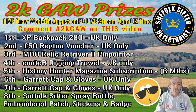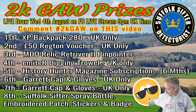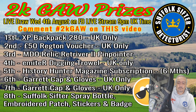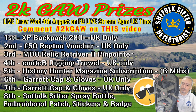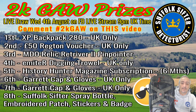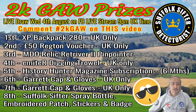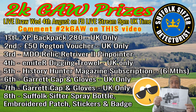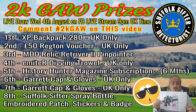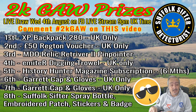Just a few goodies to tempt you to enter. The first prize is a real doozy — it's the XP backpack, the 280 backpack. You'll get everything in there, there's loads of space. That's prize number one. Prize number two, courtesy of Regton, is a £50 Regton voucher that can be redeemed at the online checkout. And that is UK only.